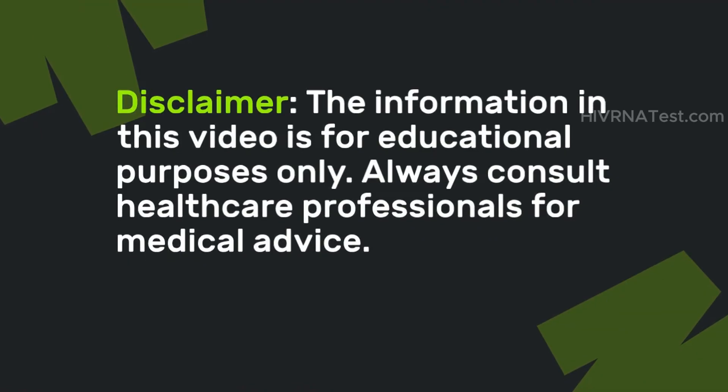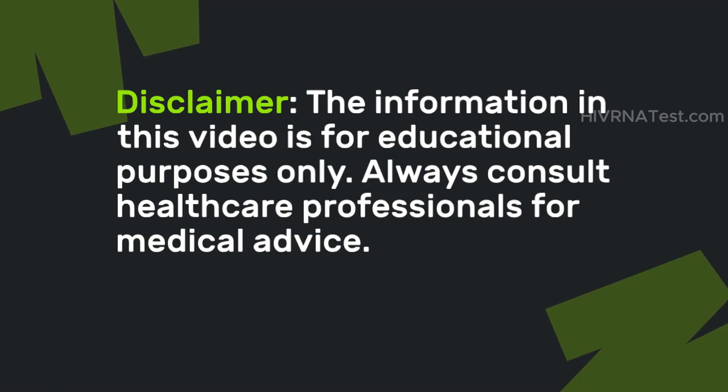Disclaimer: The information in this video is for educational purposes only. Always consult healthcare professionals for medical advice. Remember that ongoing research continues to evolve our understanding of HIV and nutrition.